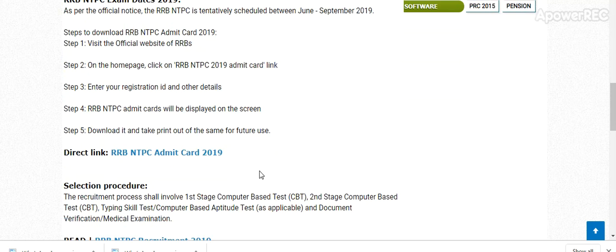The exam is tentatively scheduled between June to September 2019. To download the admit card, visit the official RRB website, go to the home page, click on the RRB NTPC 2019 Admit Card link, and enter your registration number and ID details to access your admit card. Take a printout for the exam.